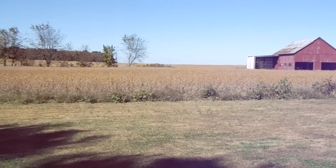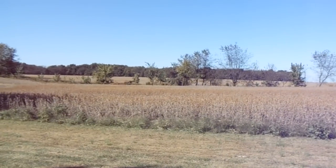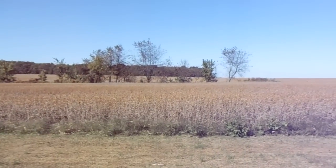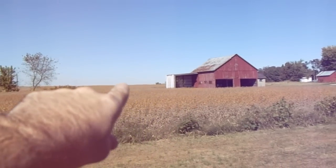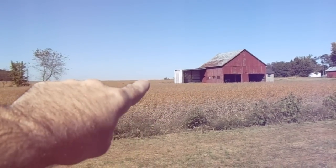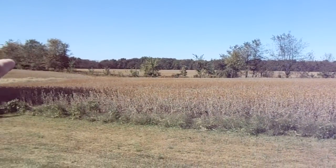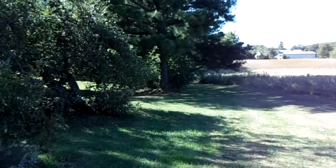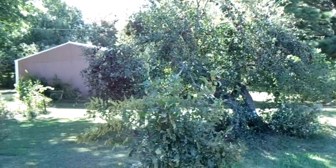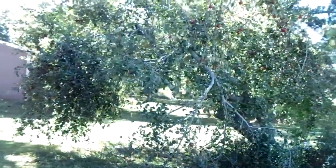I'll give you a little view of the property out back here. You can see just kind of typical farm ground. My brother actually only owns out to where that barn is, like that corner, and then along this tree line here that you see.